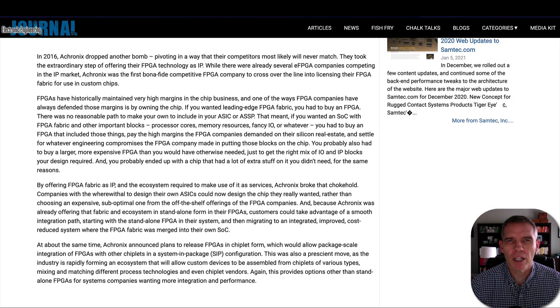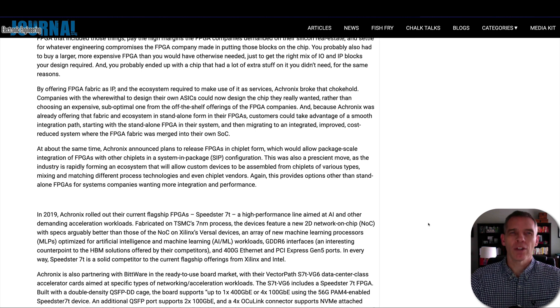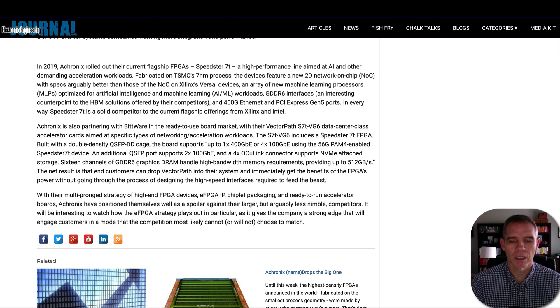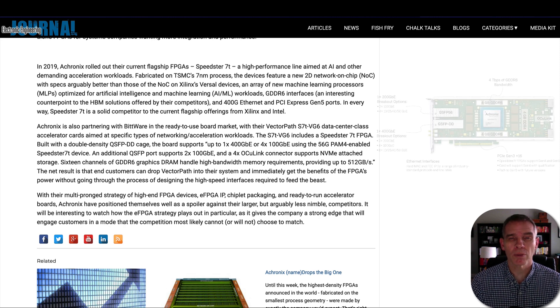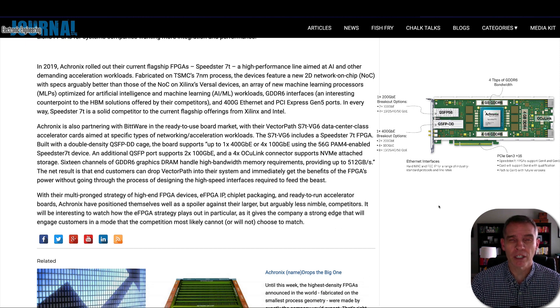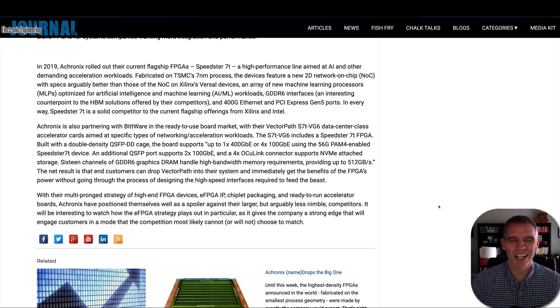Around the same time, Achronix announced plans to release FPGAs in a chiplet form, which would allow them to package their chiplet with other chiplets in a system-in-package. In 2019, Achronix rolled out their current flagship FPGA, the Speedster 7T — a high-performance line aimed at AI and other demanding acceleration workloads. Through a partnership, Achronix is also producing the VectorPath S7 accelerator card, which allows customers to drop it into their systems and immediately get the benefits of an FPGA without designing all that high-speed interface themselves.